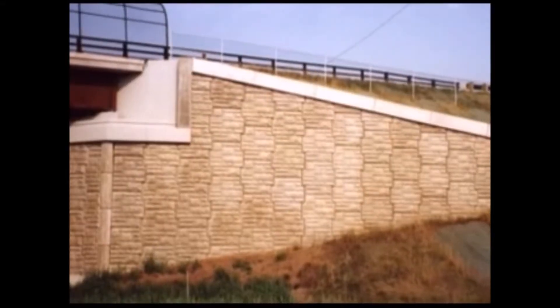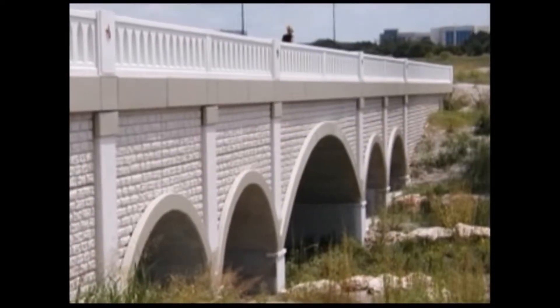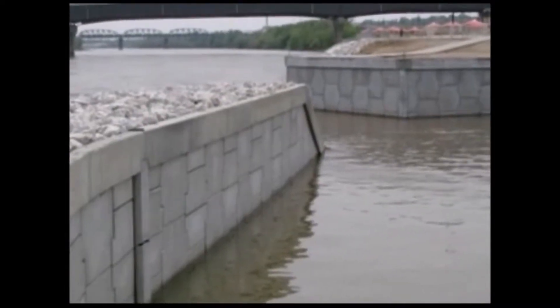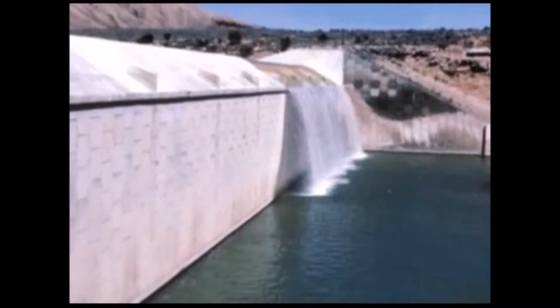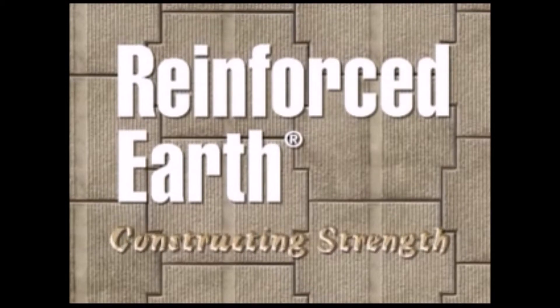With over 30 years of experience and approaching 30,000 installations worldwide, all attractively finished with unmatched internal stability and excellent performance. Retaining walls, bridge abutments, waterway structures, industrial, commercial and residential applications, highway and railway structures, dams and truck dumps. You see us everywhere. We are the Reinforced Earth Company.